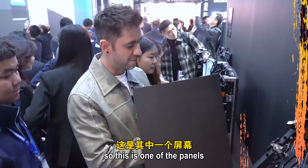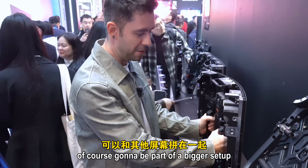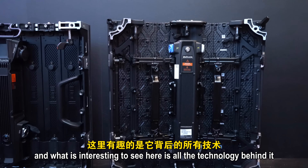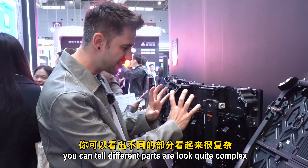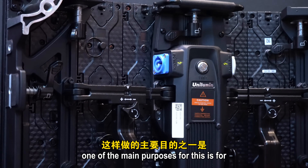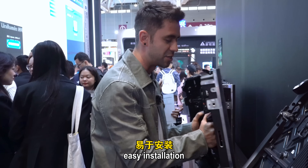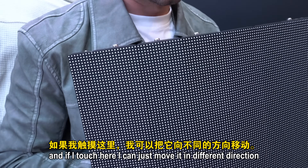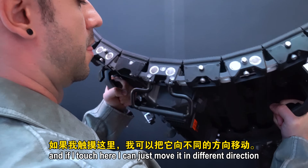This is one of the panels, part of a bigger setup. What's interesting is all the technology behind it — different parts look quite complex, but one of the main purposes is easy installation. This is essentially a core panel, and if you touch it you can move it in different directions.